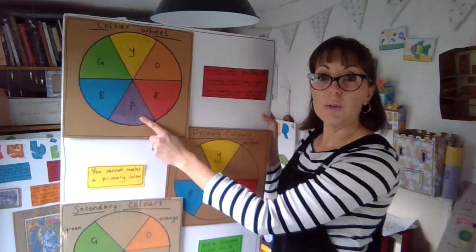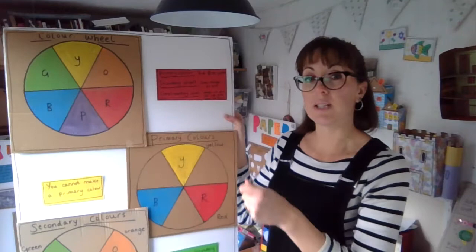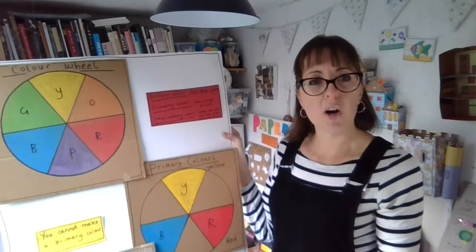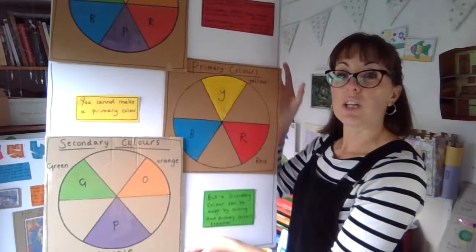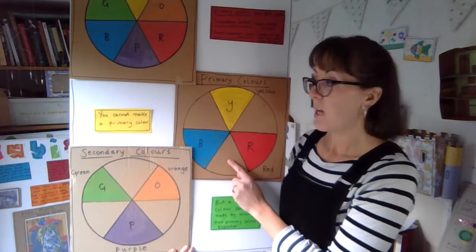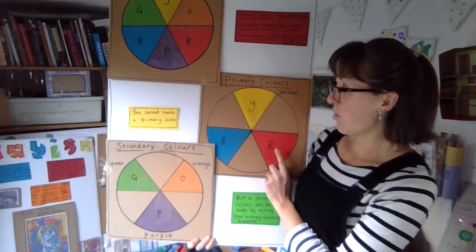An interesting fact is that you cannot make a primary colour. My kids are always asking me what colours make what. If you try to create yellow, red or blue, you wouldn't be able to do it. Secondary colours are actually made by mixing primary colours together. We all know that blue and yellow make green, yellow and red make orange, and red and blue make purple.